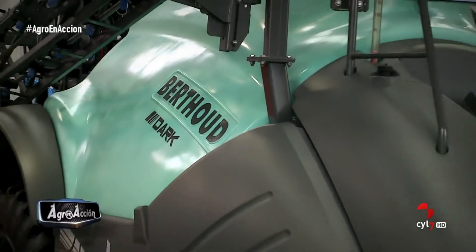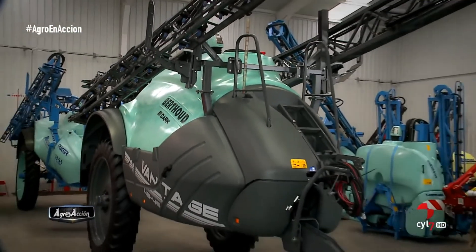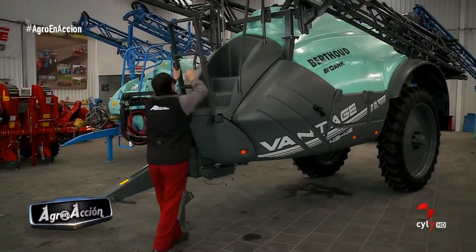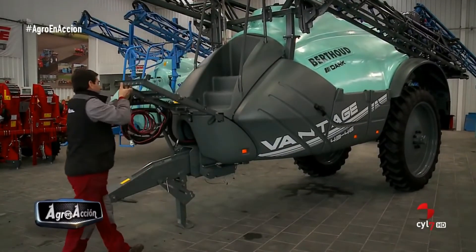Por último, este pulverizador está disponible desde los 2.800 hasta los 7.100 litros, en cinco capacidades distintas de depósito.